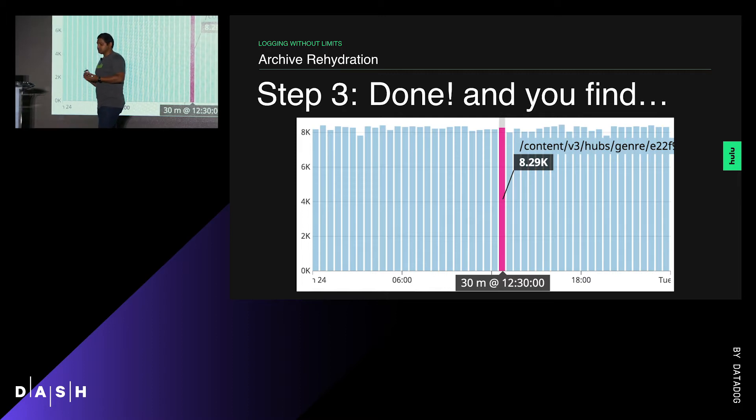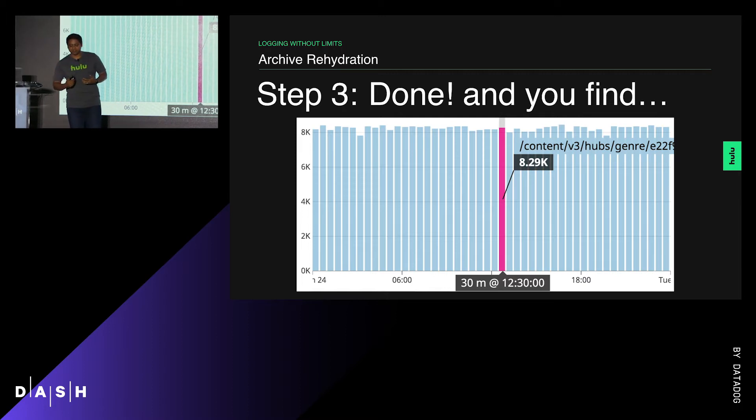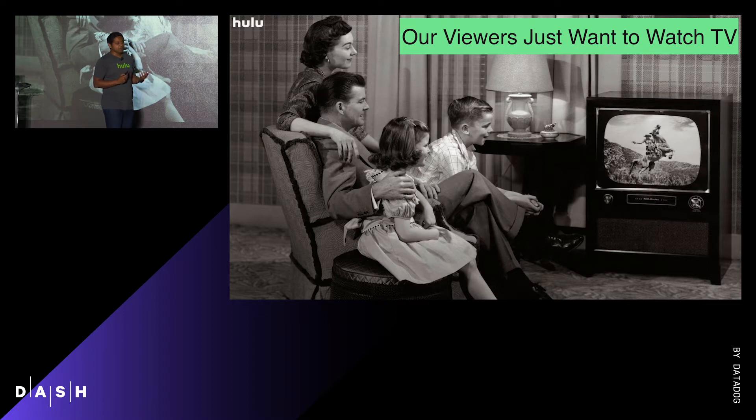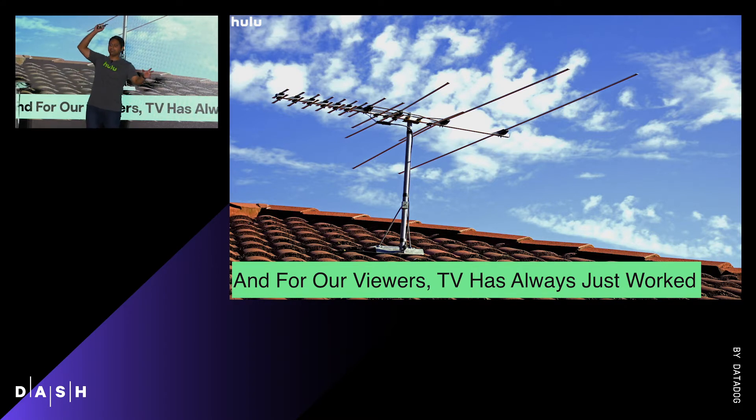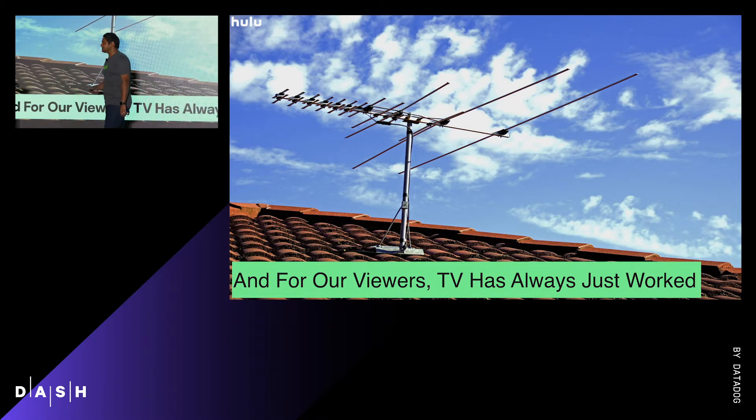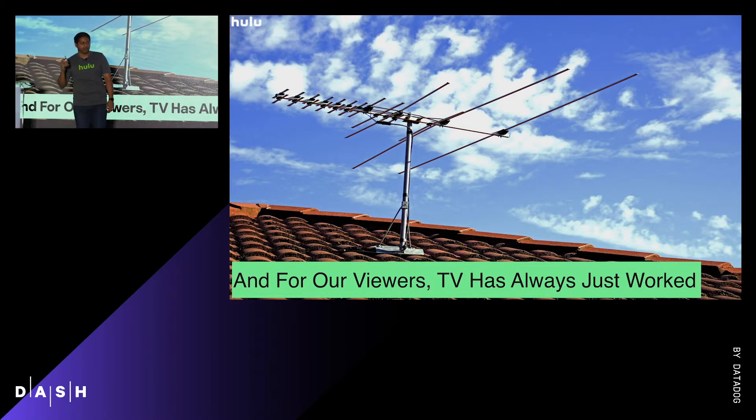The fact that a single Hulu user was potentially able to harm the experience for other users brings us back to why this is so important for us. Our viewers just want to watch TV, and TV has always just worked — from rabbit ear antennas, to buried cable, managed networks, physical wiring into your home, dedicated payload of multimedia.